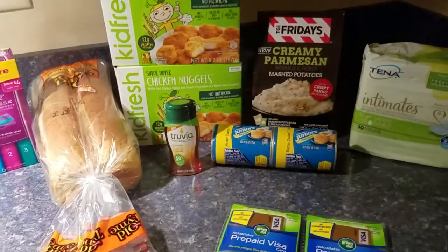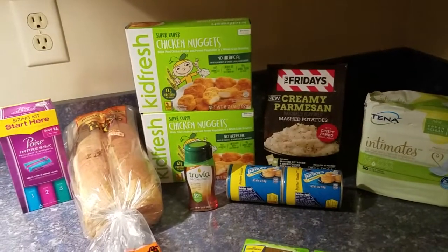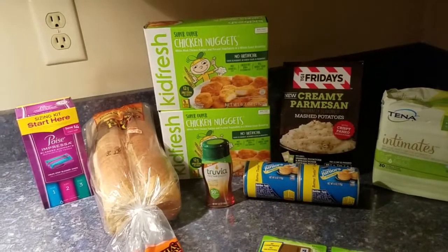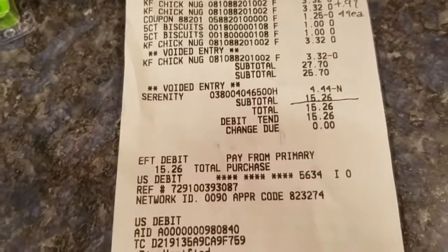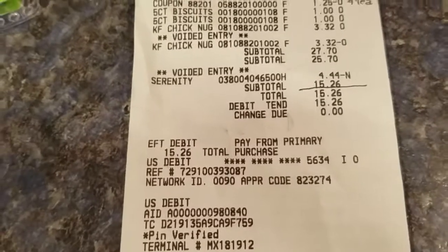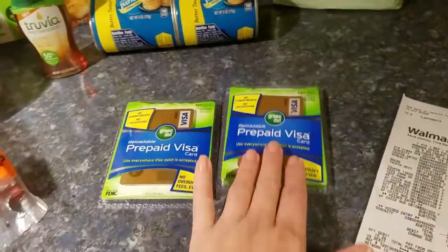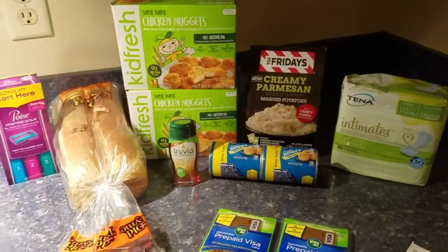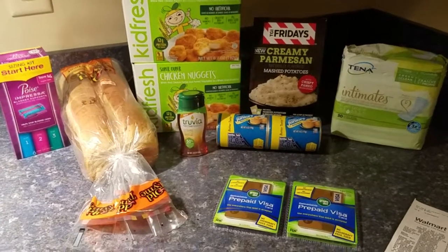For this transaction I had $14.75 in Ibotta rebates, $3.50 in Checkout 51, $1 on the Coupons.com app, and $1 on SavingStar — for a total of $20.25 in rebates. My subtotal for this transaction was $15.26, making it a $4.99 moneymaker. Plus the $6.10 I made from buying the reloadable cards made it an $11.09 moneymaker total.